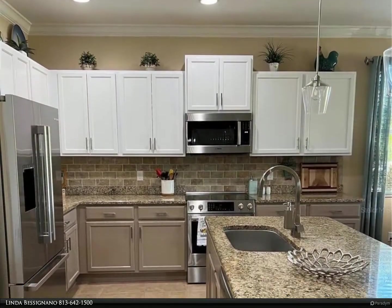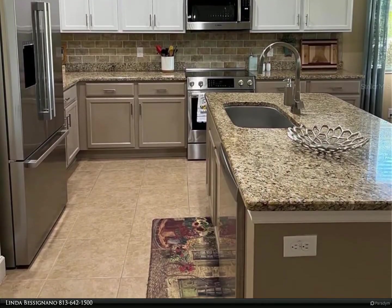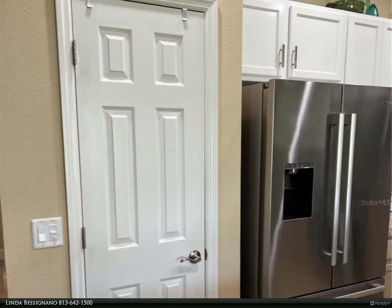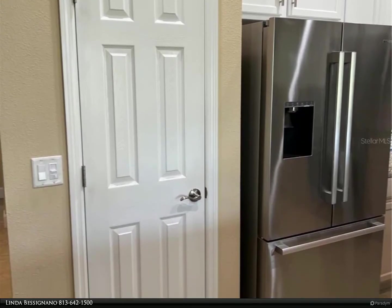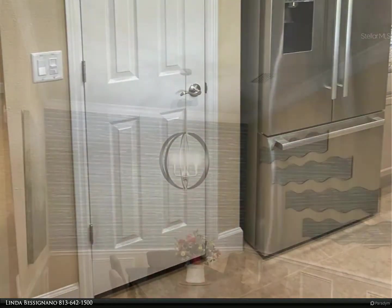The home comes with shelving units in the garage, a laundry tub, and a new water heater installed in 2020. The home is close to the south clubhouse, pool, and restaurant, and also near the back gate.